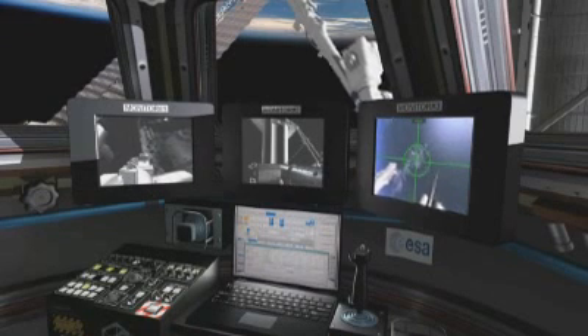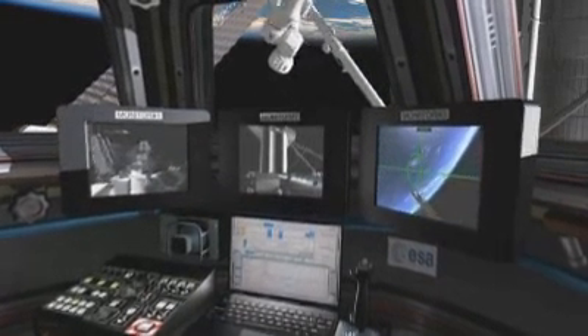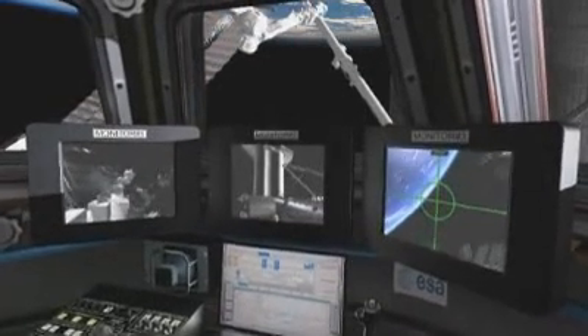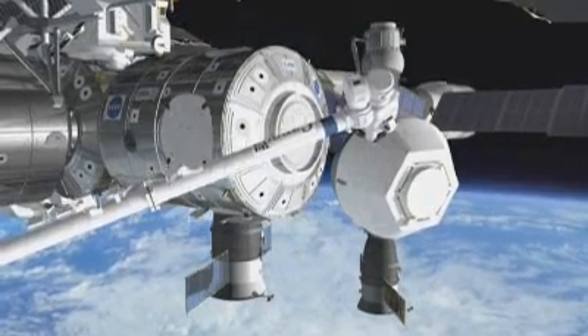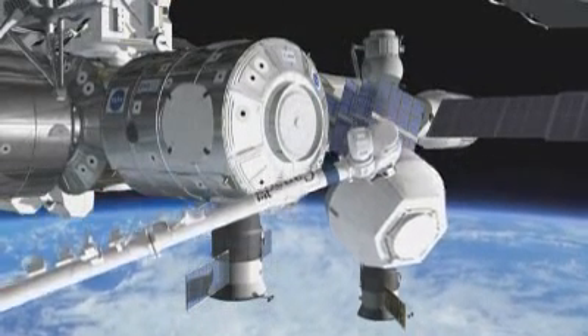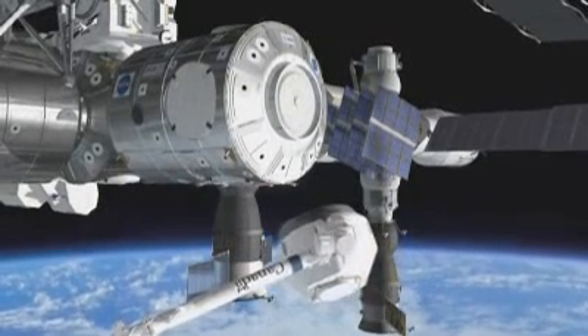The cupola will be attached to the Earth-facing port of Node 3, requiring extensive robotic operations in orbit. Once it is on the station, the cupola will be detached from Node 3 and moved with the robotic arm to the bottom side — the side facing the Earth of Node 3 — and that will be the final location of the cupola.